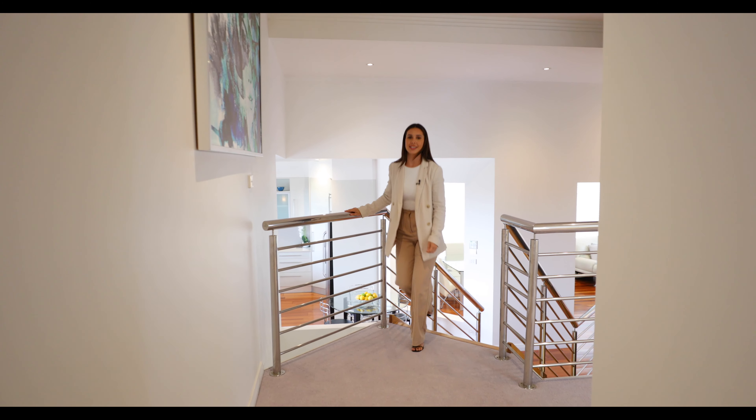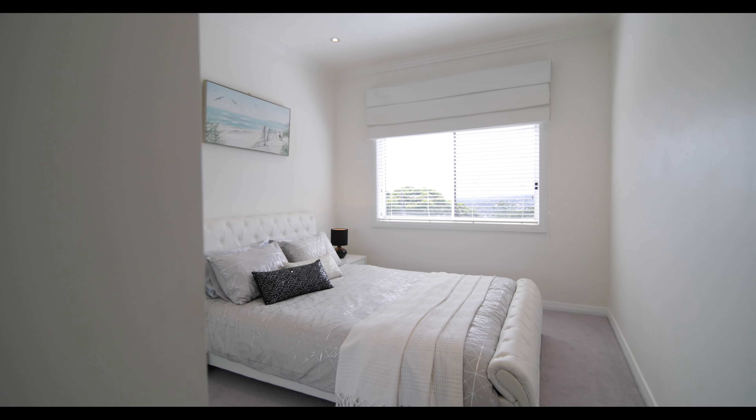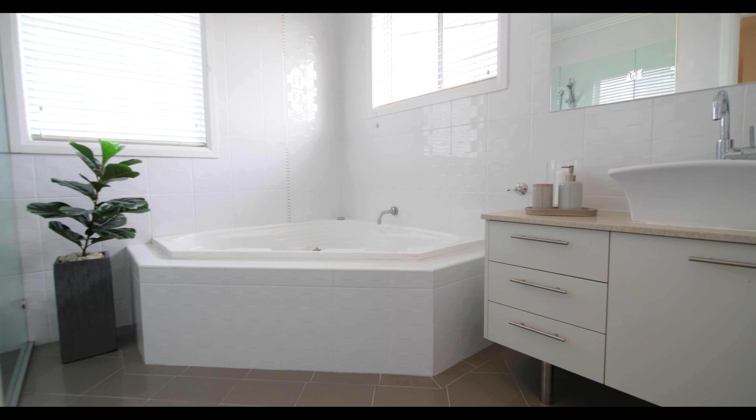Making your way up the elegant stainless steel staircase, the top floor consists of a generous home office, two queen-sized bedrooms with built-ins and a luxurious main bathroom with a deep corner spa.